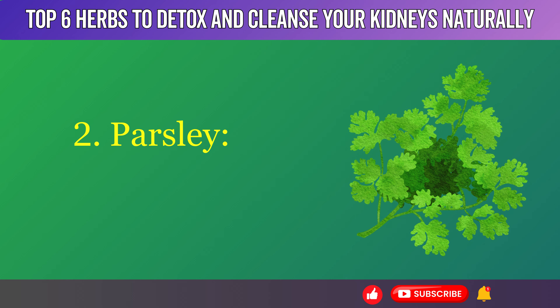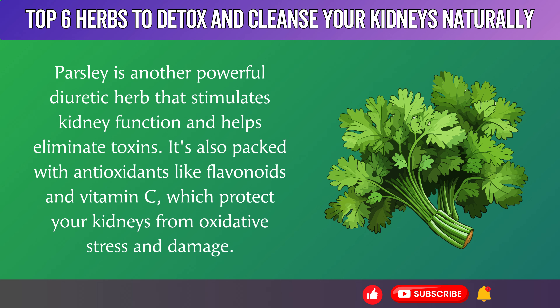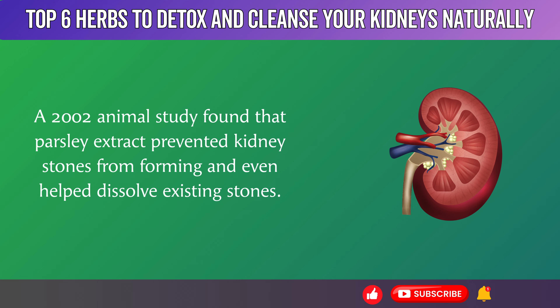2. Parsley. Parsley is another powerful diuretic herb that stimulates kidney function and helps eliminate toxins. It's also packed with antioxidants like flavonoids and vitamin C, which protect your kidneys from oxidative stress and damage. A 2002 animal study found that parsley extract prevented kidney stones from forming and even helped dissolve existing stones.